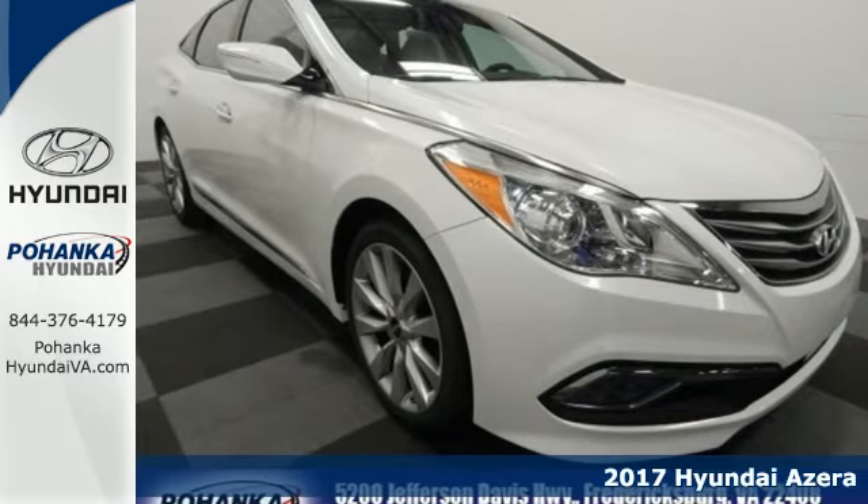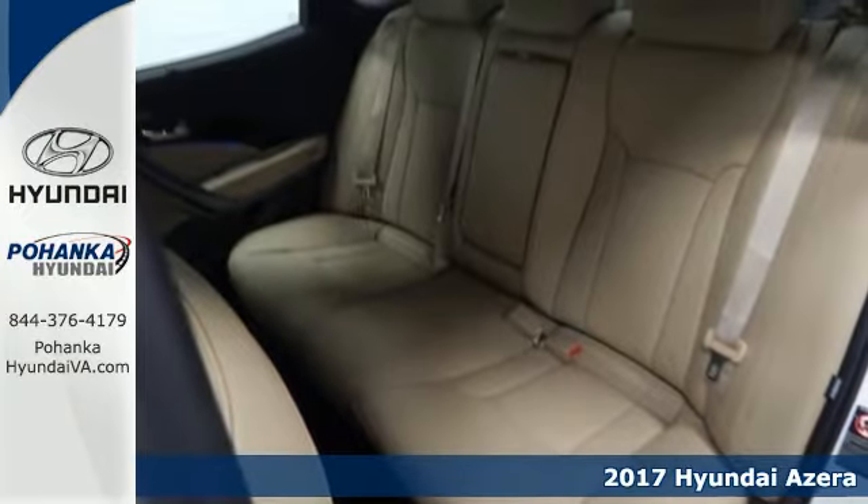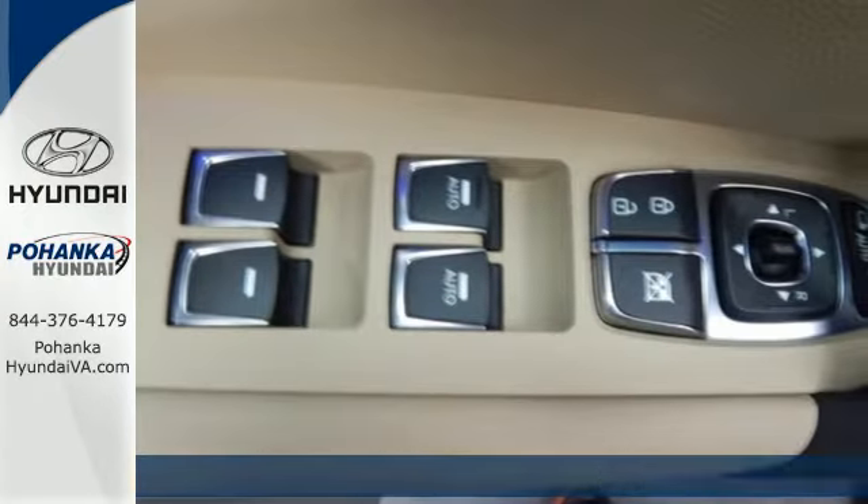It's a 2017 Hyundai Azera. The fluidic design of this radiating beauty ignites your emotions and the list of smart features satisfies your intellect.